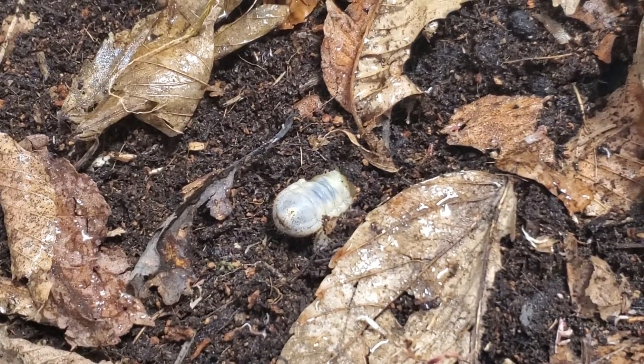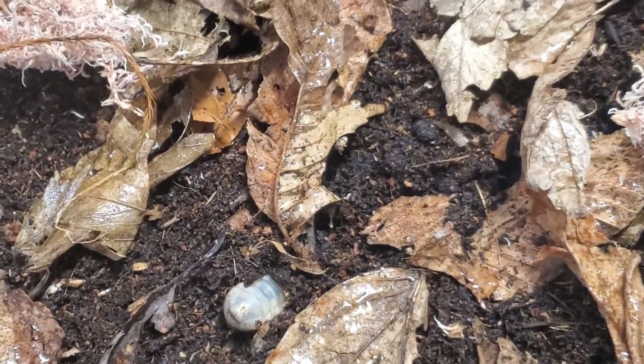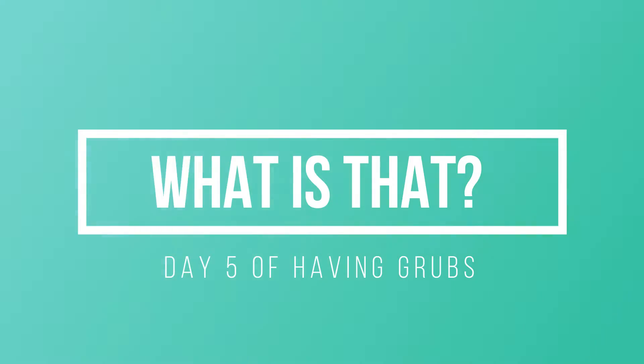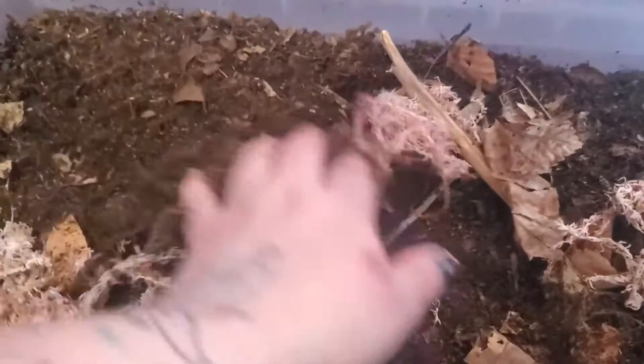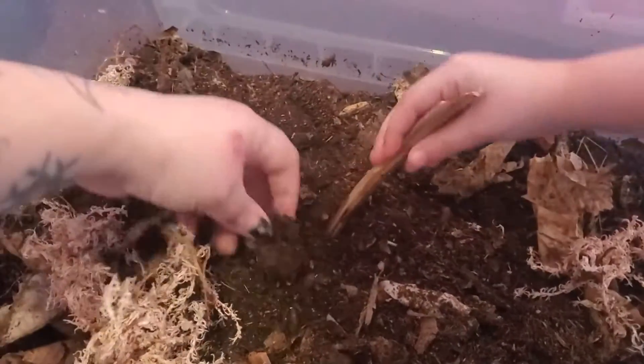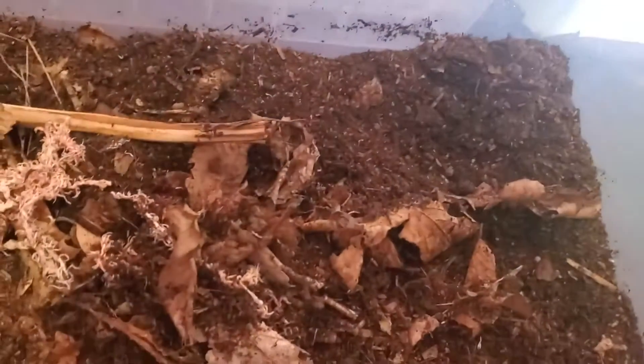Five days later, on the 18th, I went inside the box to wet it down and discovered something rather interesting. I started digging to see if I could find some more. What is this something that I was so surprised to see after just five days? Let me show you in a second — what could I be looking for in this box of dirt?